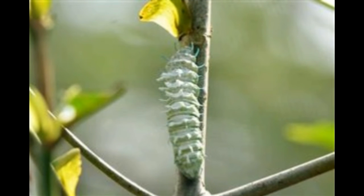Army cutworm caterpillars eat wheat, alfalfa, and other field crops in which they hatch. They can sometimes destroy fields and become pests, however that does not happen very often. The adult moths feed on the nectar of flowers.